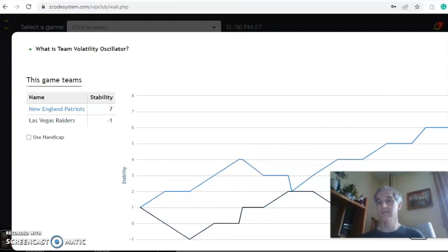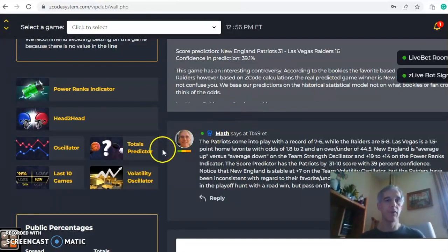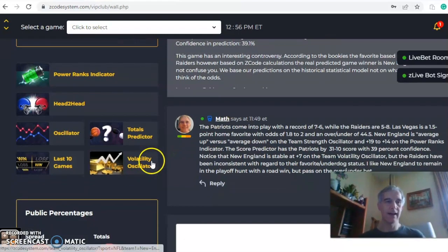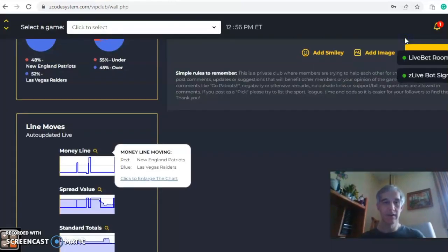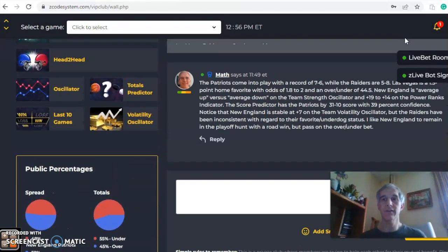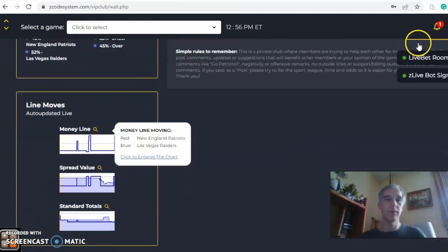Looking at changes in the money line for the Raiders, it opened at 1.9, climbed to 1.8, went back down to 1.9, and is now back up to 1.8. In the end, I think it's a New England win, knowing they'll remain in the playoff hunt with that road win, but I would pass on the over/under bet.